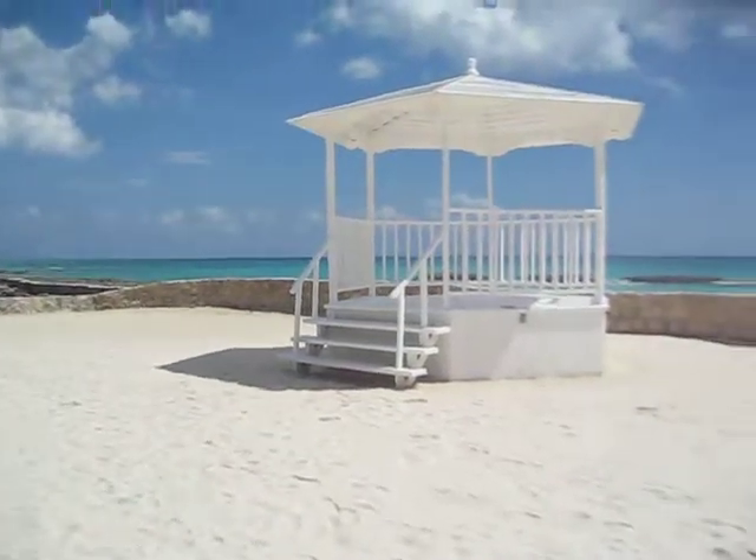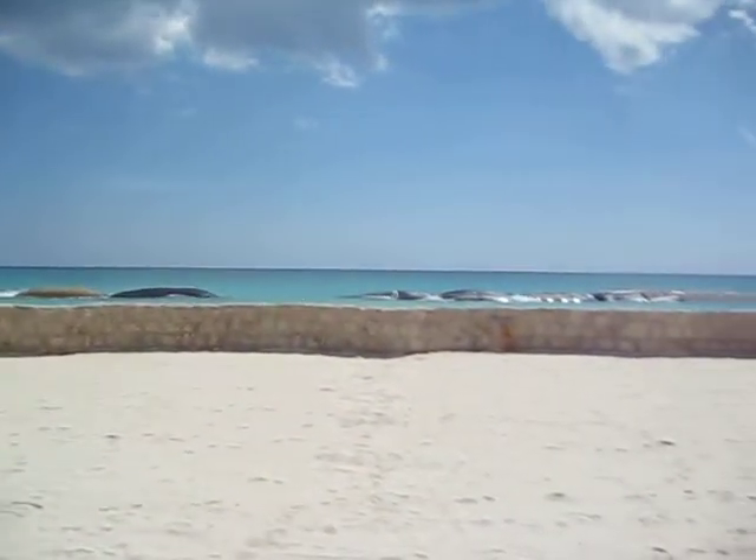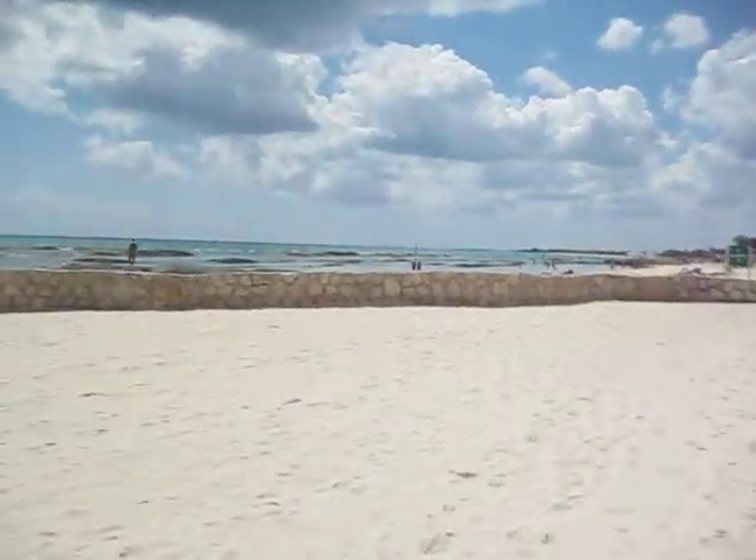This is a beachfront wedding gazebo. In the background you can see the wonderful ocean, and you can hear the waves in the back. This is a huge private space with nice white sand. You can accommodate up to as many guests as you could possibly imagine.